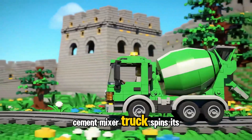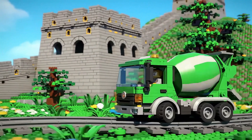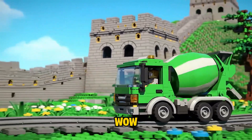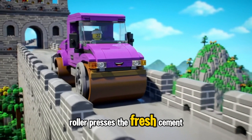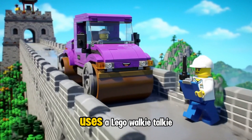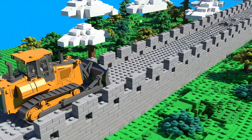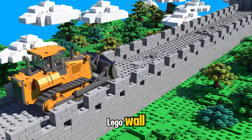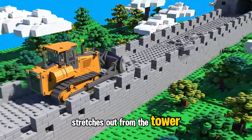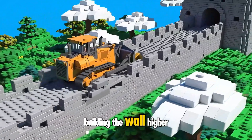Cement Mixer Truck spins its drum, mixing fresh cement near the tower base to keep it strong. Roller presses the fresh cement firmly to make it smooth and strong. Sammy the Supervisor uses a Lego walkie-talkie to keep the team connected. A new section of the Lego wall stretches out from the tower. Bulldozer pushes the bricks carefully into place, building the wall higher.